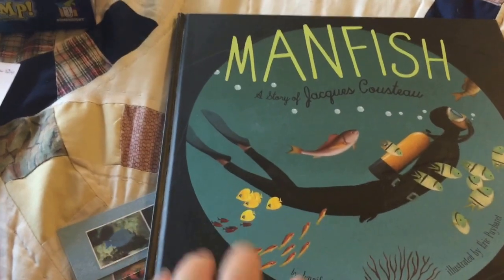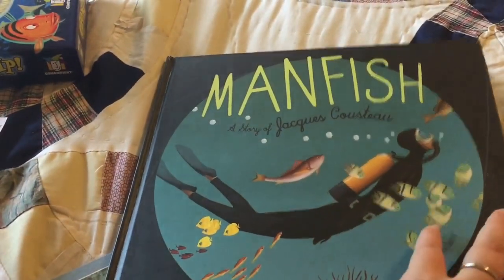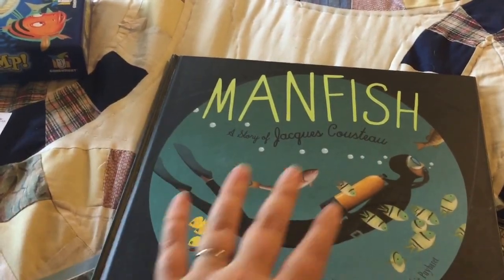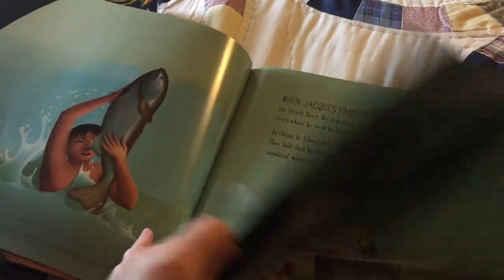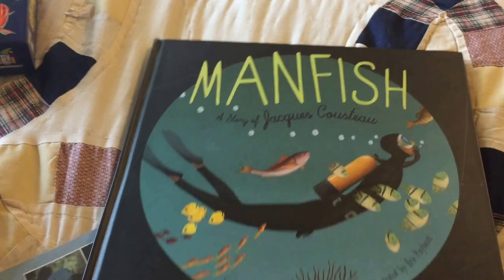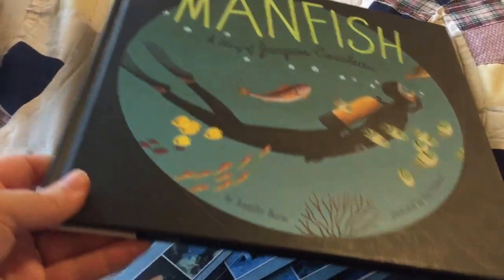I also have a book here about Jacques Cousteau, which is a really great thing to include in an ocean or underwater theme. Samuel has been so interested in Jacques Cousteau and diving in general. He did so much to help us learn about underwater life — this book is a great story that explains a lot about how we're even able to explore under the sea. There are all kinds of books and resources on Jacques Cousteau, and he's someone who really brings it to life for kids.